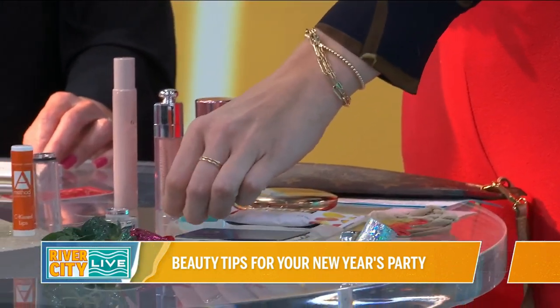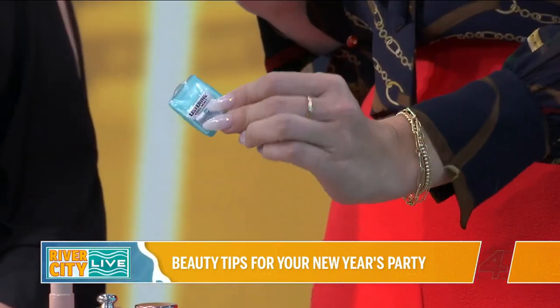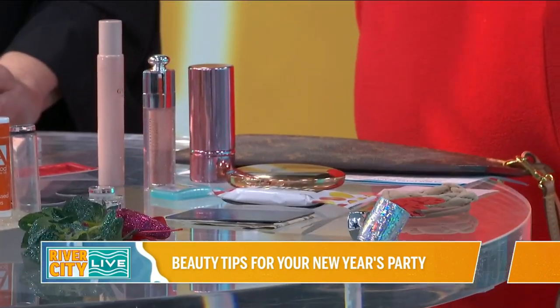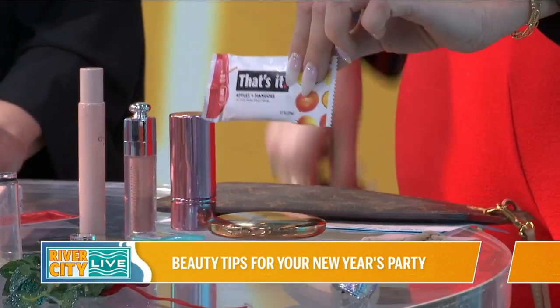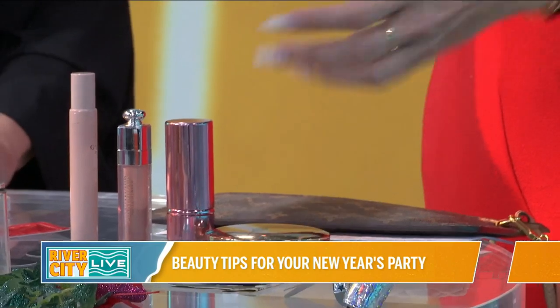I'm also a big 'got to have good breath' person, and I love a good espresso martini. So I keep these little Listerine strips or the spray in my purse at all times. I'm also one of those people who's always worried there won't be food when I get there, so I keep little fruit bars with me just in case I get hungry.